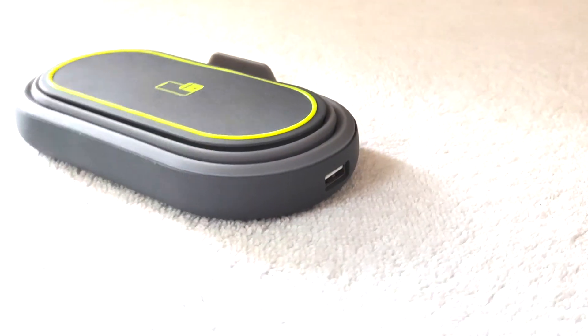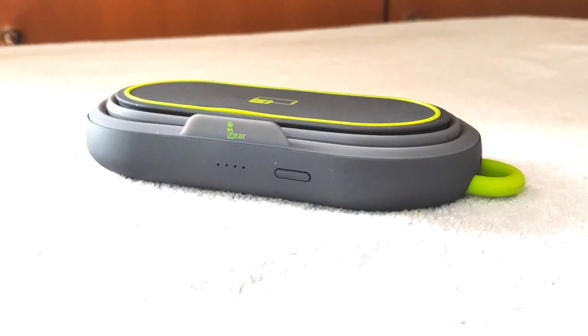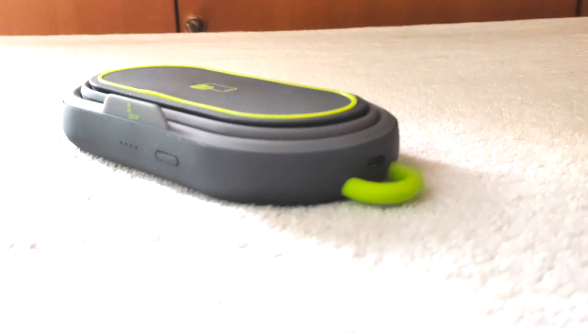The fourth product in the list is this 5000mAh power bank from the iGear brand. It's available on Amazon for 1850 rupees. In the box you will get the power bank and a USB-C cable to charge it. You might be wondering why it is so costly — it is actually a four-in-one power bank. You can use it as a normal power bank using a USB cable, and if you have a wireless charging capable device, you can charge it using the wireless charging pad on top.